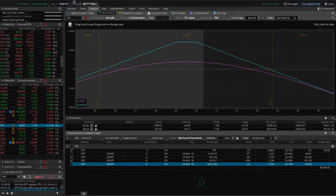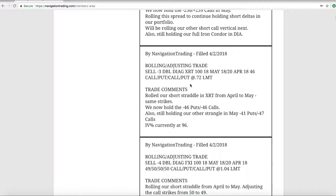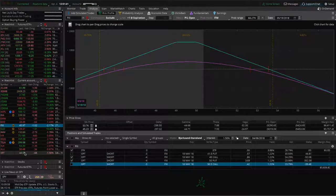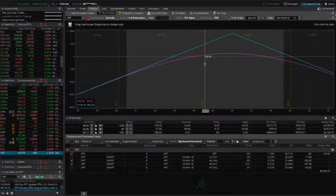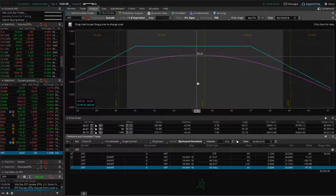Next trade was a rolling adjusting trade in XRT. We rolled our short straddle — originally a strangle, adjusted into a straddle — from April to May, keeping the strikes the same at the 46 strike. We also have another piece of that trade in XRT. It could use a little bit of upward movement and more theta decay to benefit. We've got a strangle on as well with a little bit of profit, just waiting for some more time to pass.